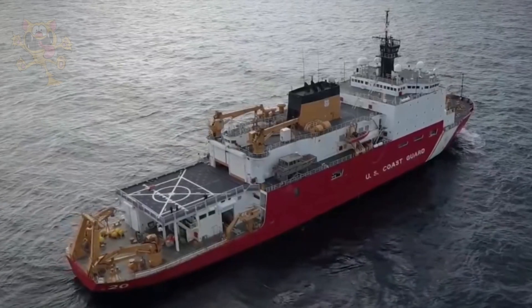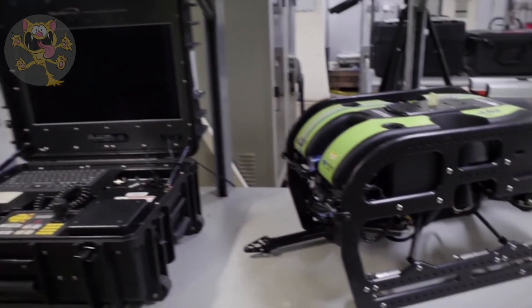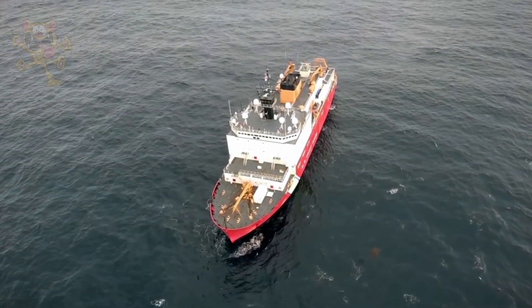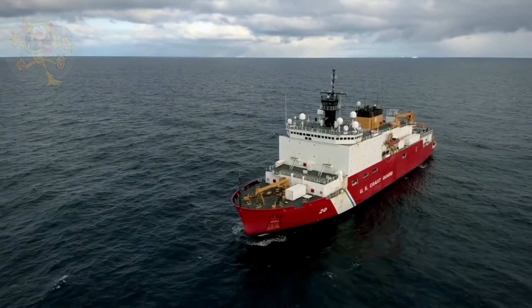The Healey features a flight deck enabling Coast Guard helicopters to land. It has an attached hangar that houses two Eurocopters and three small boats. The design of the ship enables it to break ice that's 10 feet thick at a speed of 3 knots.